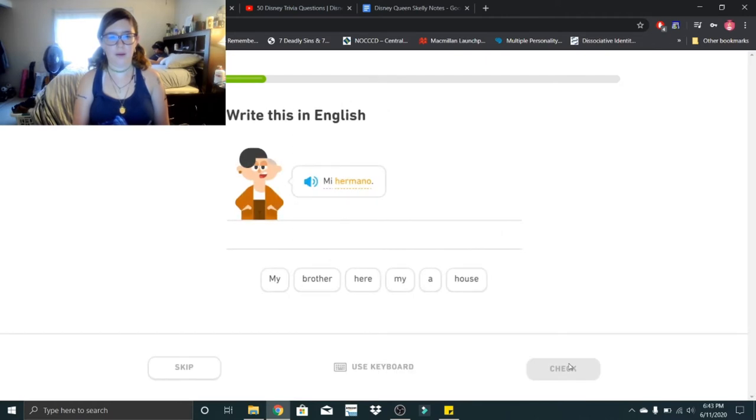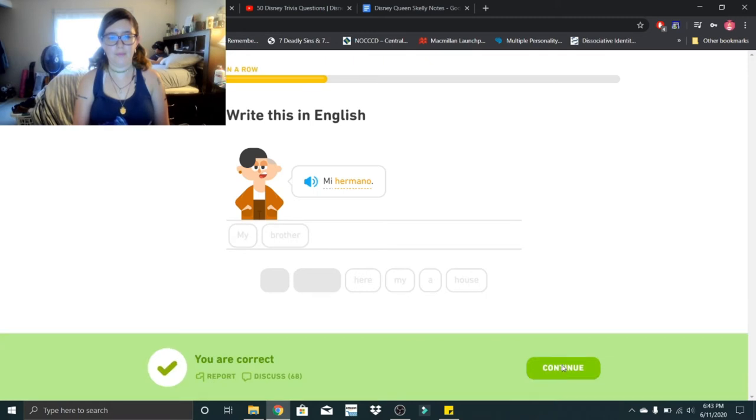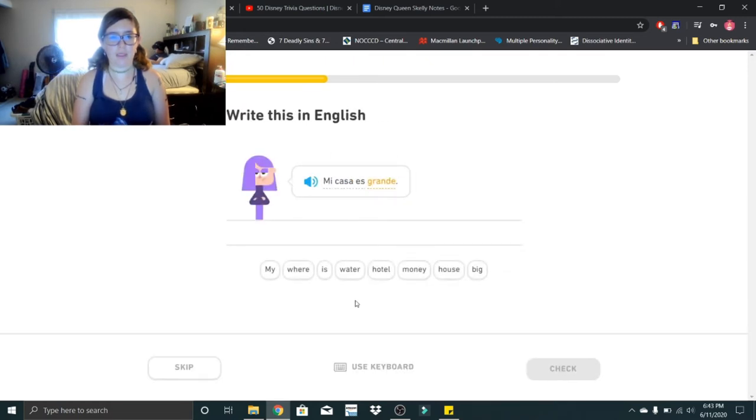Mi hermano. Mi hermano — that would be my brother. Mi casa es grande. Mi casa es grande — that would be my house is big.